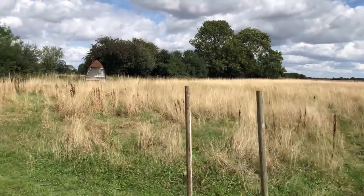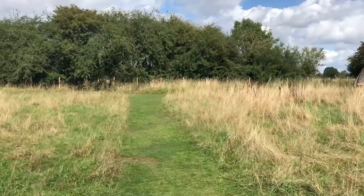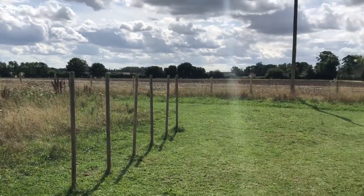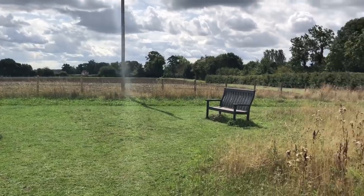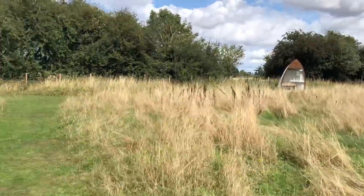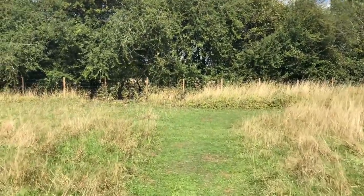We've got a grass track running all the way around here, and we have some weaves for agility fun, and a bench there for people to sit while the dogs are doing agility fun. We've got this track running all the way around.